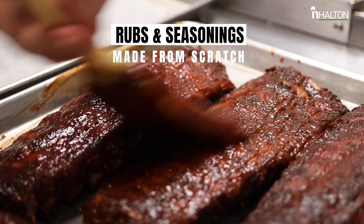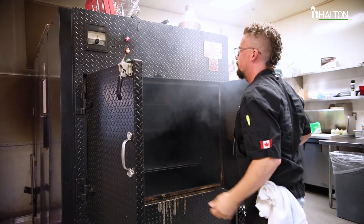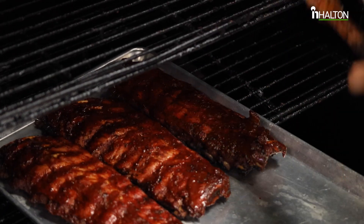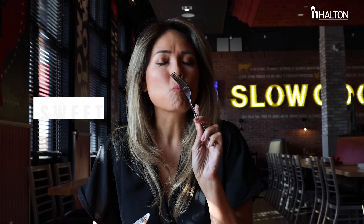From the rubs and seasoning made from scratch all the way to the smoker imported from Mesquite, Texas, the meticulous 24-hour process from pit to plate is done to ensure your meat is smoky and sweet.